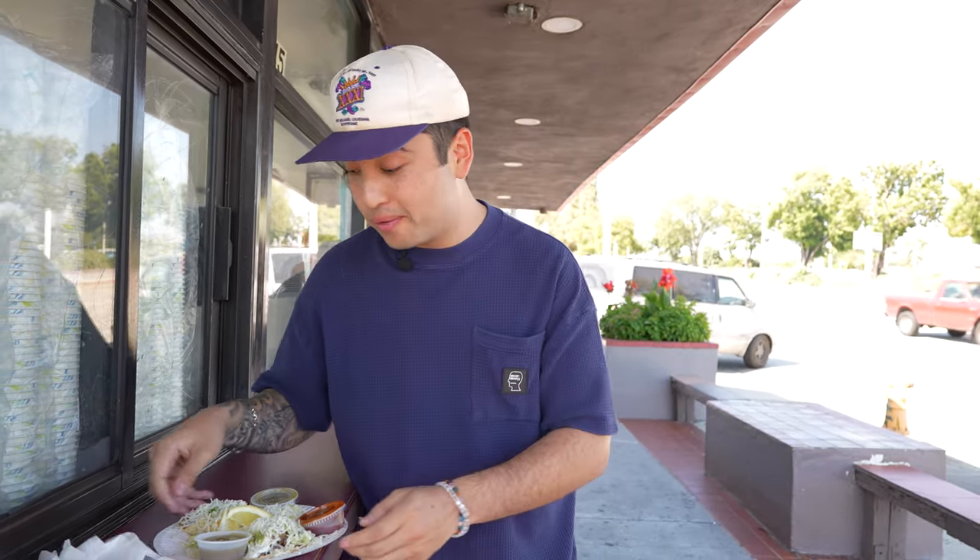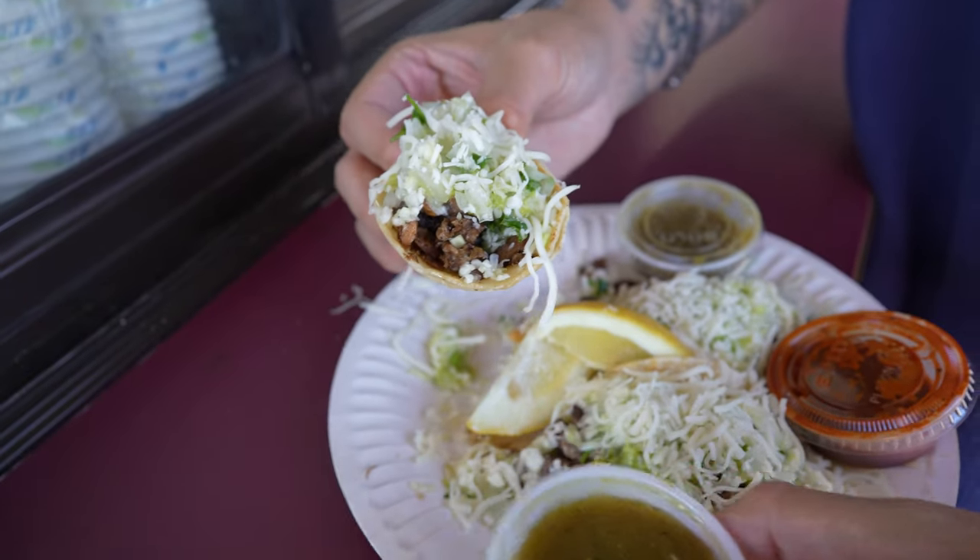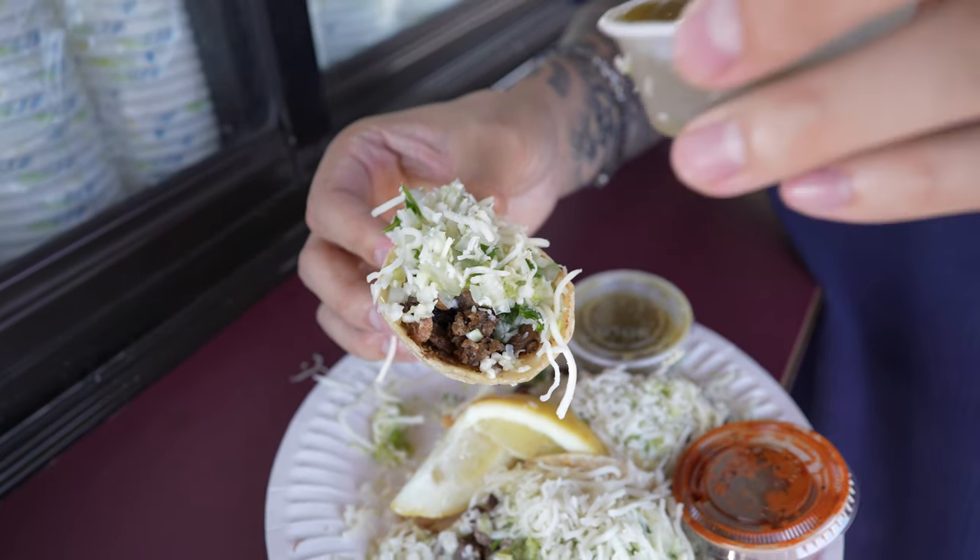That carnitas is very good. So flavorful. Let's move on to this next one. This one looks like our asada. Yeah, this green salsa is really tasty. We're going to put a little bit on there.